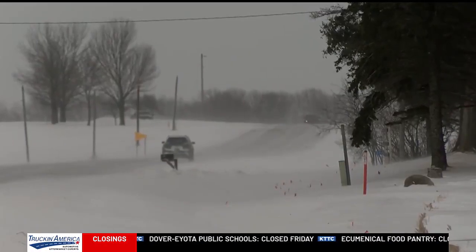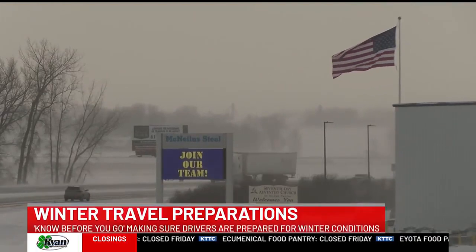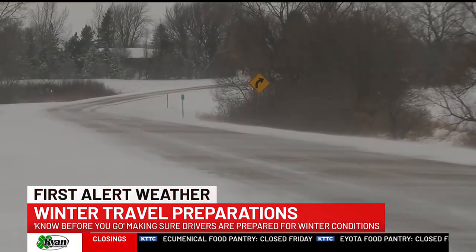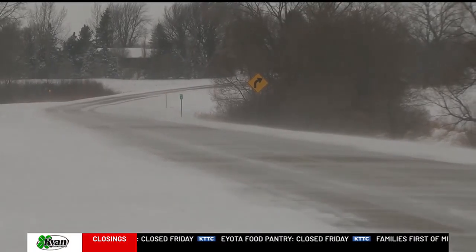This will be a storm that certainly will have a wide impact and perhaps have folks dealing with slick spots that they haven't seen already this season. Reporting in Rochester, Olivia Pronzinski, KTDC News.